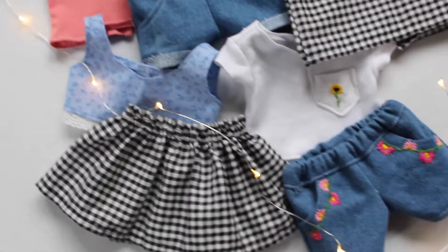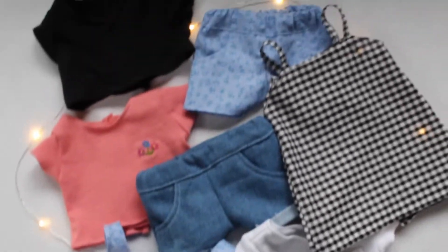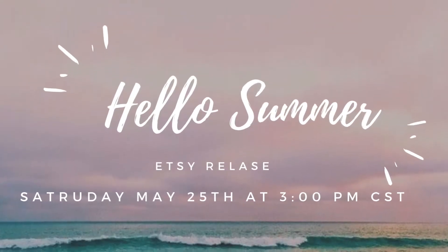Hello everyone! Today I'll be showing you what will be available in my Etsy shop on Saturday, May 25th at 3 p.m. Central Standard Time. So let's get started.